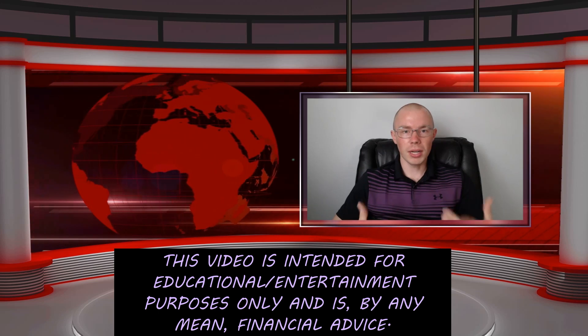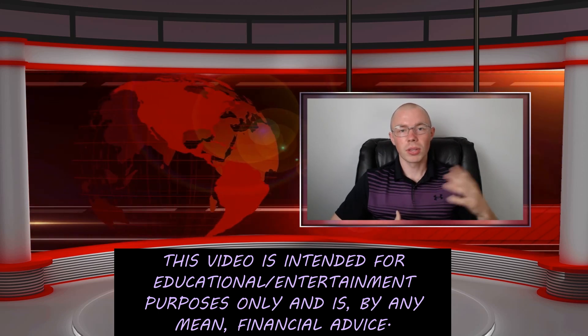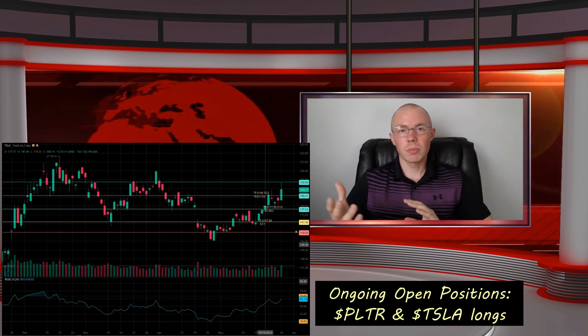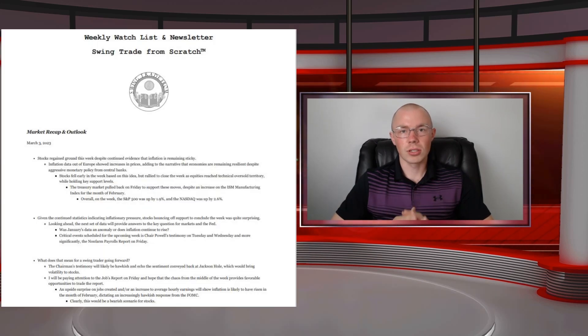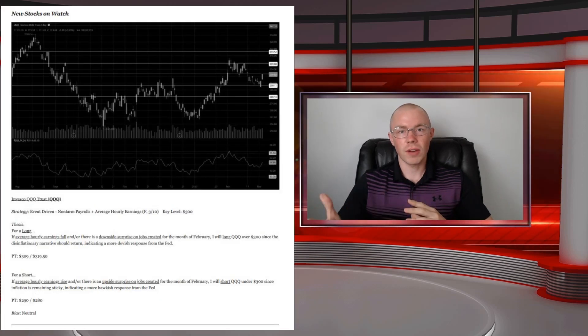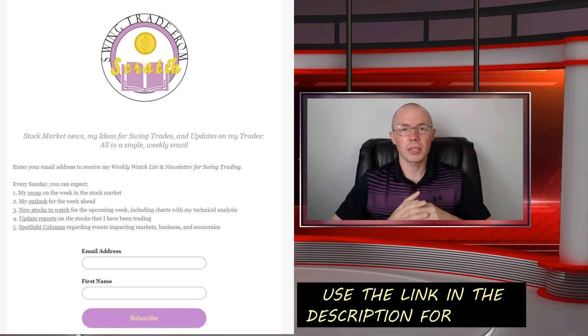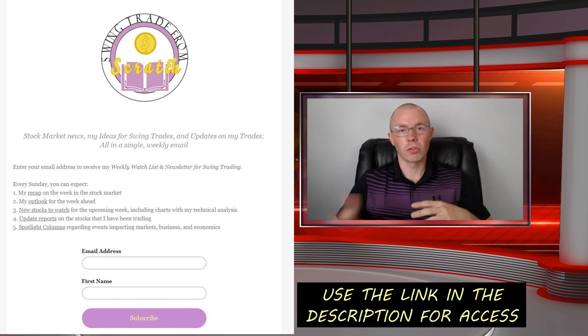And then I'm going to recap what's been going on in the stock market with an emphasis on these trades that I've already had open. The next opportunity for you to learn from me is by subscribing to my free weekly newsletter and watchlist for swing trading. I'll give you my written trading plans for you to follow along with and then I'll also recap what happened last week in the stock market by focusing on the most important news that took place.